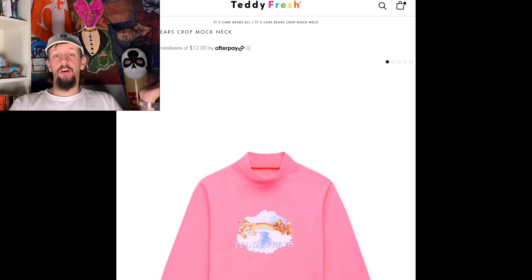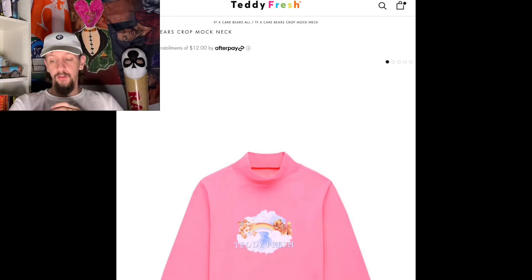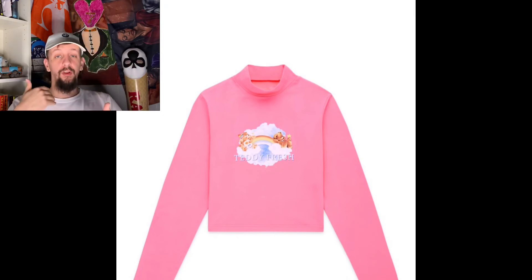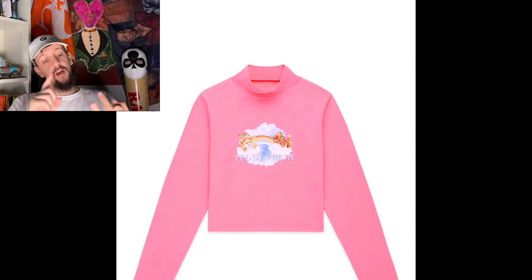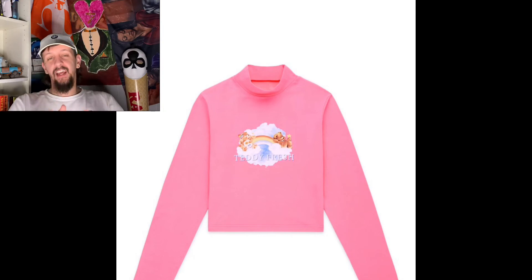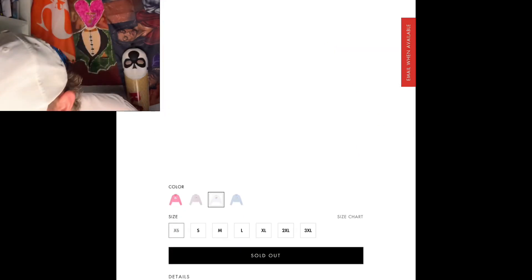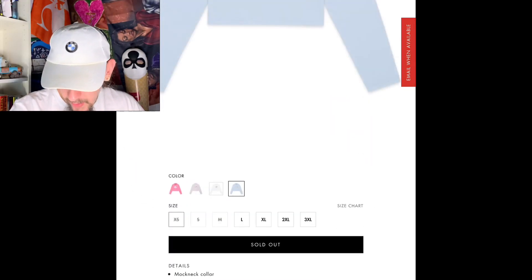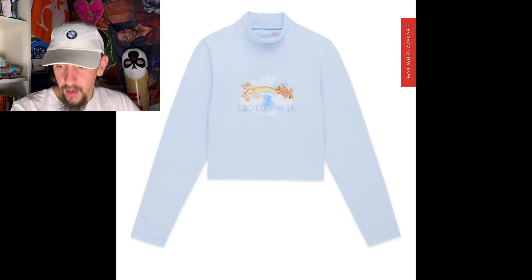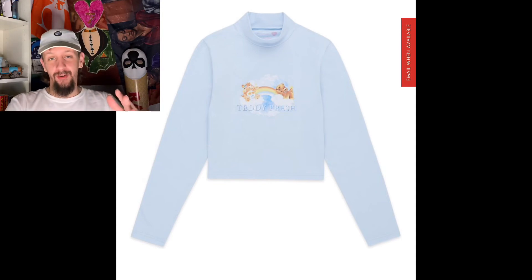Our next piece is the Teddy Fresh and Care Bears crop mock neck — I would have just called it a crop turtleneck because that's what it looks like. It's just for the ladies, and it's cool that they make something specifically for women instead of everything being unisex. It's a pink long sleeve turtleneck crop top — three things in one. It's got the Care Bear and Teddy Fresh chilling in the clouds, similar design to the embroidered jacket. It comes in four colors, but most sizes are sold out — extra small through medium are gone; large through 3X are still available.